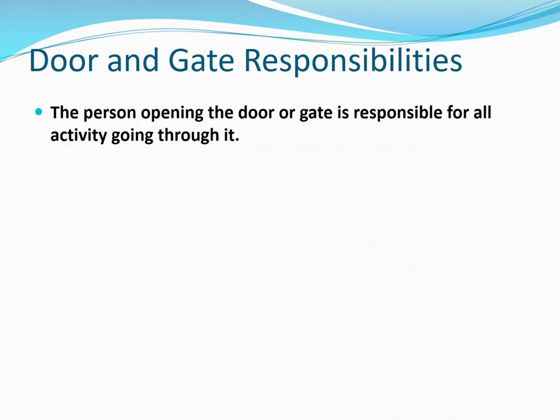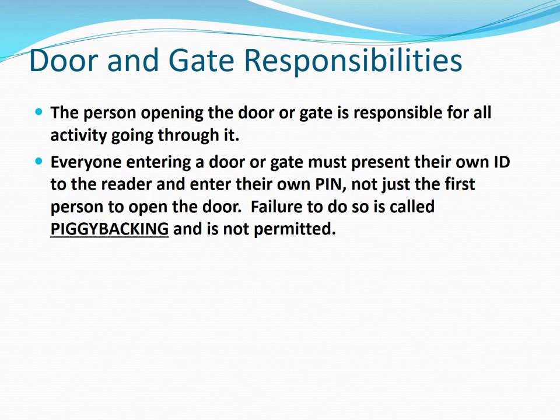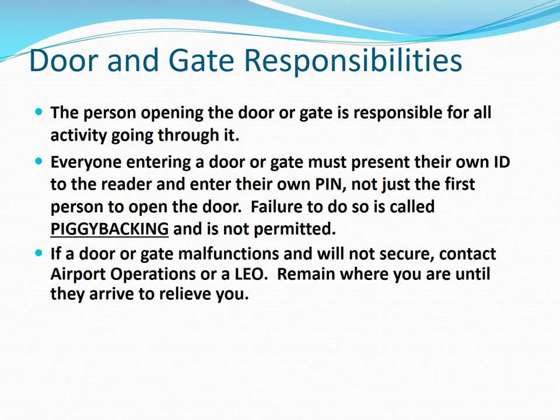Door and gate responsibilities. The person opening the door or gate is responsible for all activity going through it. Everyone going through the door or gate must present their own ID into the reader and enter their own pin, not just the first person to open the door. Failure to do so is called piggybacking and is not allowed. If a door or gate malfunctions and will not secure, contact airport operations or law enforcement.